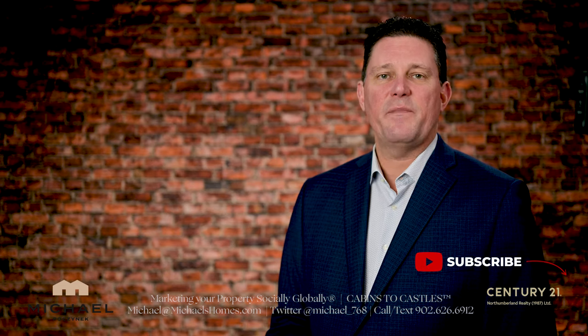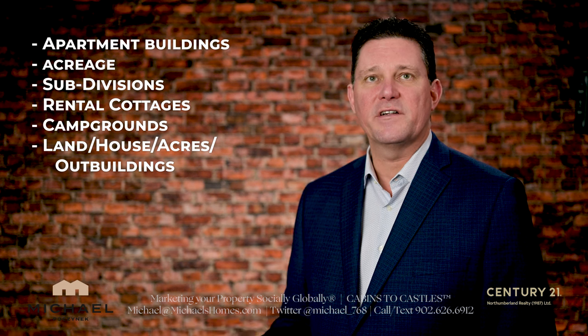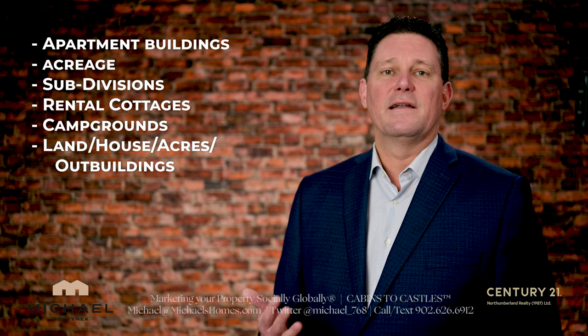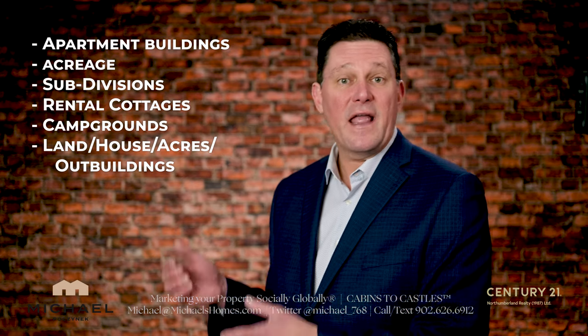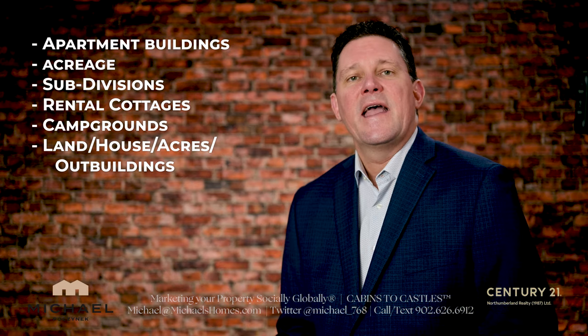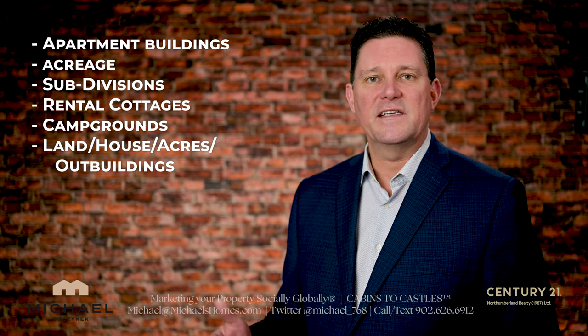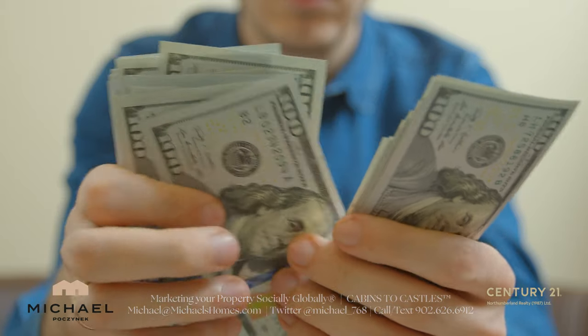Basically, what I've seen in the past is you can have different types of properties including apartments, acreages, subdivisions, rental cottages, campgrounds, and land plus a house with some acreage or outbuildings. In many, if not all of these cases, if you break these properties up — the components of the grand scheme of the whole real estate offering — you'll typically end up with more money.